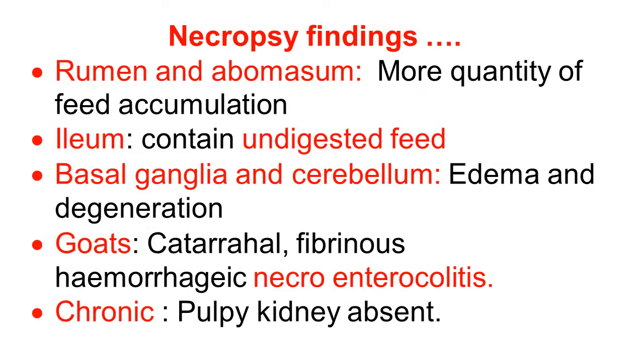Continuing with the necropsy findings: there is a large quantity of feed accumulation in the rumen and abomasum, because of the high carbohydrate feeding, overfeeding, and stasis of the rumen and abomasum. The ileum contains undigested food, again because of stasis. There is edema and degeneration of the basal ganglia and cerebellum, damage caused by the epsilon toxin, and according to these degenerations, nervous symptoms are observed.